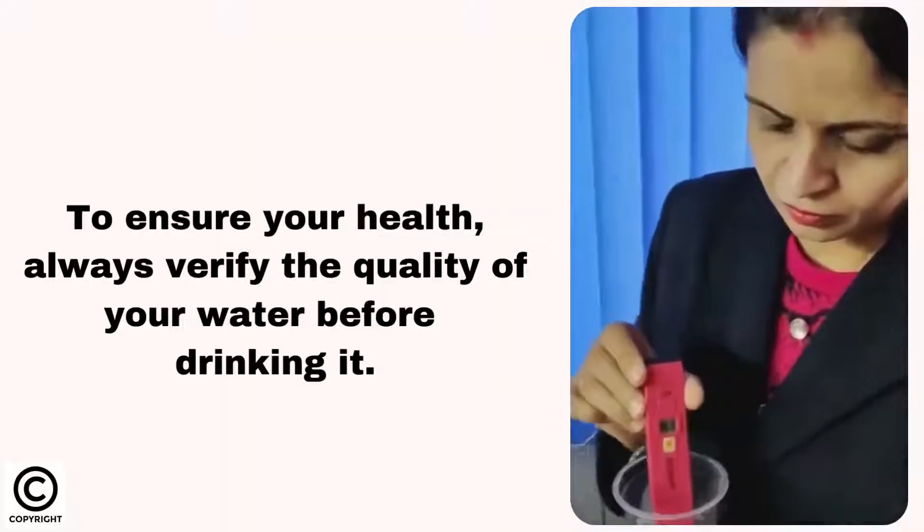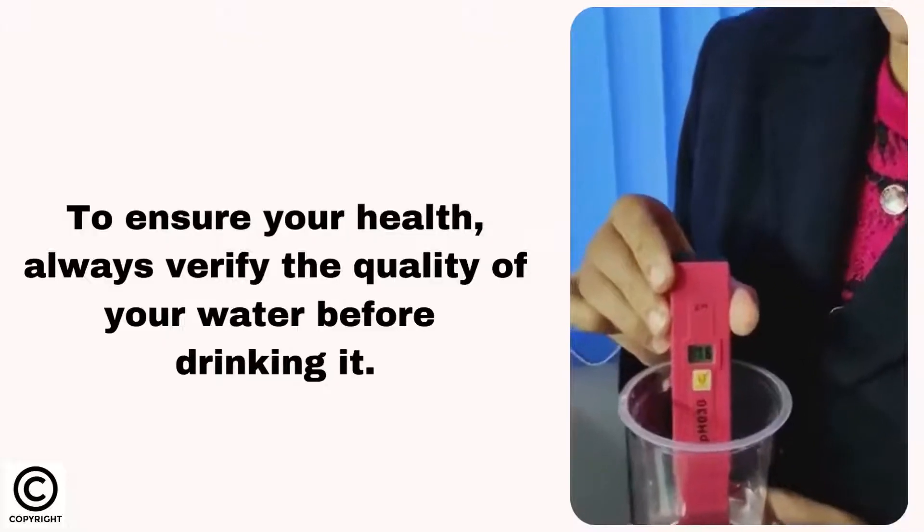Water with a pH of 6.5 to 8.5 will optimize your health and well-being.